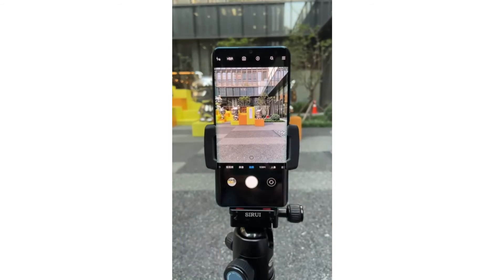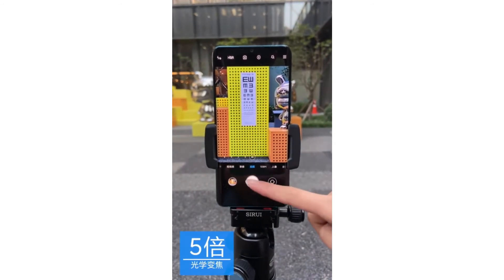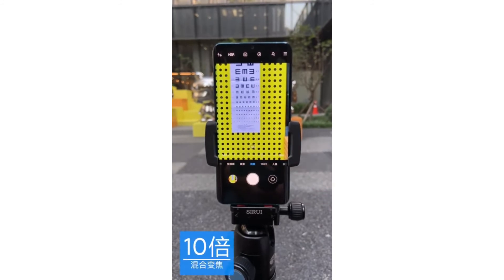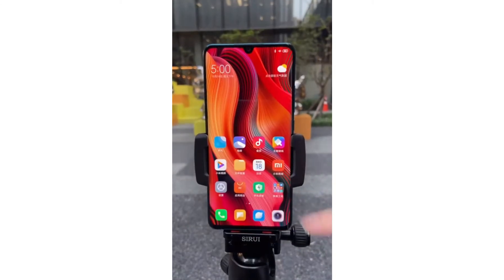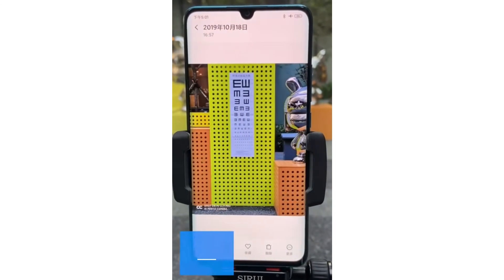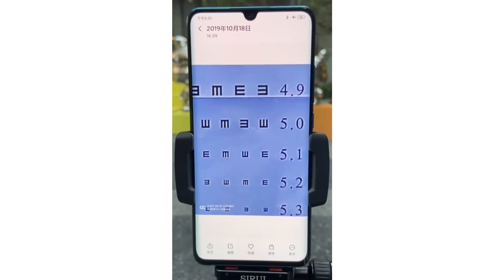A vision test demonstration begins: standing 5 meters from an eye chart, the camera shoots at 1x zoom — only a sheet of paper is visible; at 2x zoom, the first row becomes legible; at 5x zoom, the fifth row is clear; at 10x zoom, even more detail is visible. At 50x digital zoom, even the last row of the chart can be read clearly. The demonstration recaps: 1x optical, 2x optical, 5x optical, 10x hybrid, and 50x digital zoom.